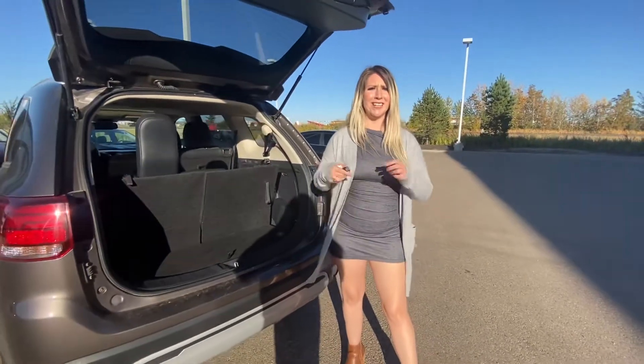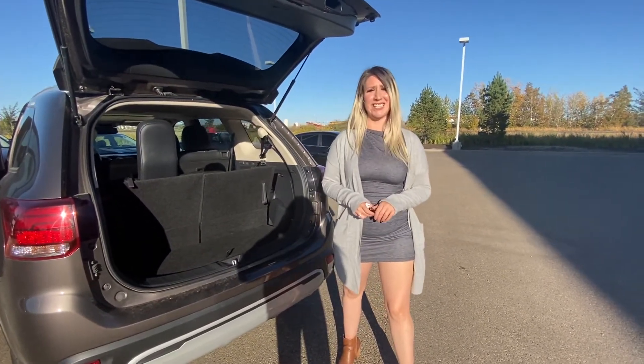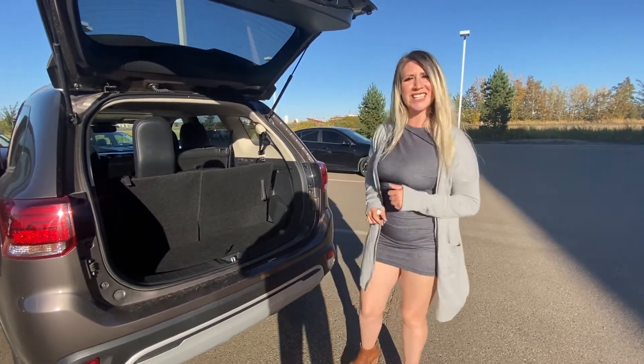I'd love for you to stop by after work and come take it for a test drive. Give me a call at 780-769-0060. Thanks, Jackie.